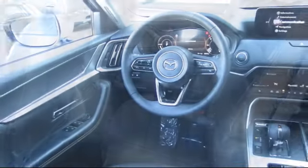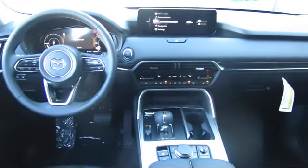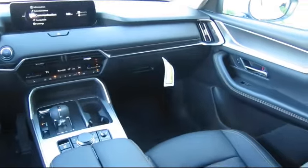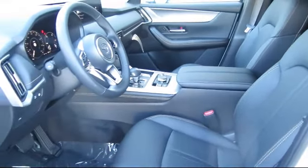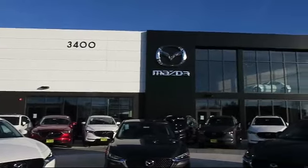At Walker's Renton Mazda, one of our friendly and knowledgeable sales associates will help you find the vehicle that's just right for you. We know that you have high expectations, and our dedicated staff of Mazda enthusiasts is eager to share their knowledge and enthusiasm with you. From our factory-trained mechanics to our friendly and knowledgeable sales team, we are here for you — Walker's Renton Mazda: real value, real people, real simple.